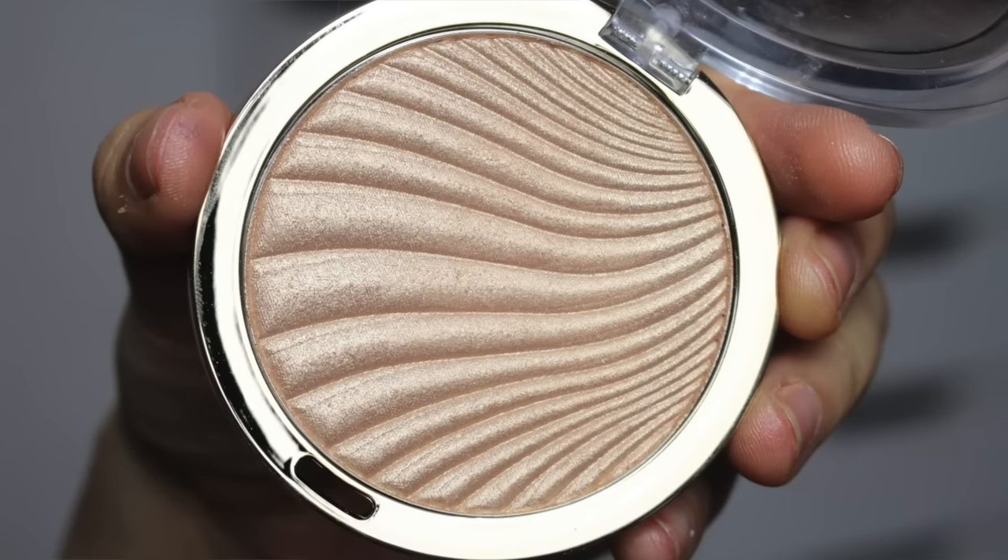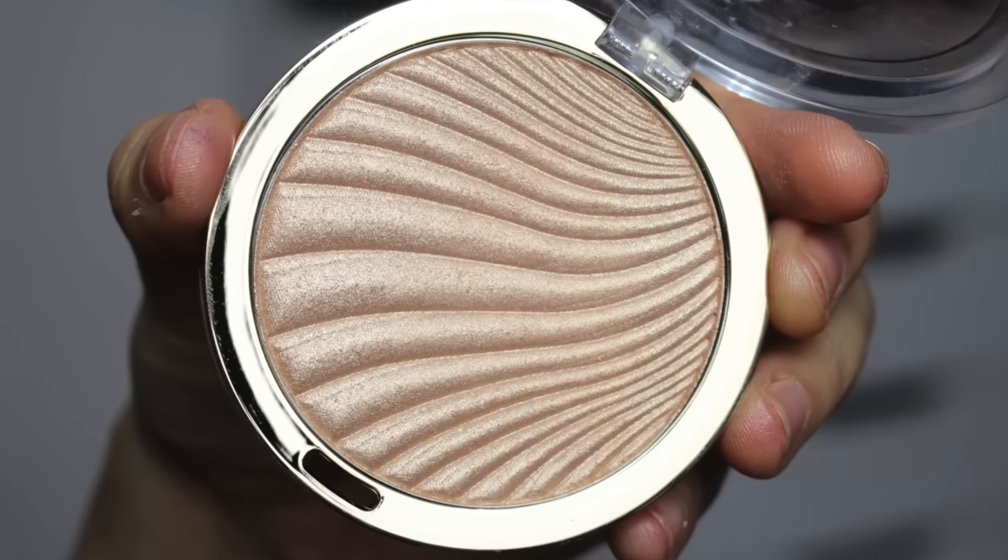Milani came out with a recent one — number 02 Day Glow Strobe Light — which is another gold option, and I'm going to swatch it next to the Laura Geller. This one is not as sparkly as some of the others; it's more subtle, which some of you may prefer. Then there's shade 03, which is slightly deeper in gold — also another option — so I'm going to swatch that for you as well.